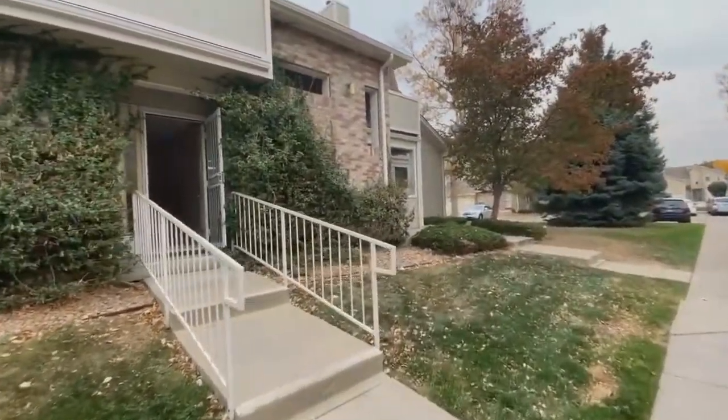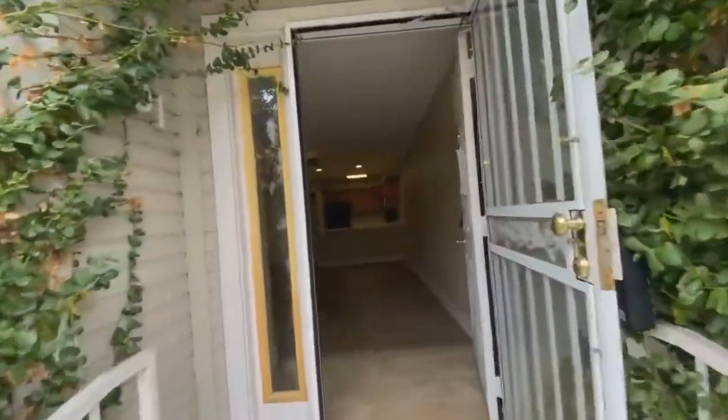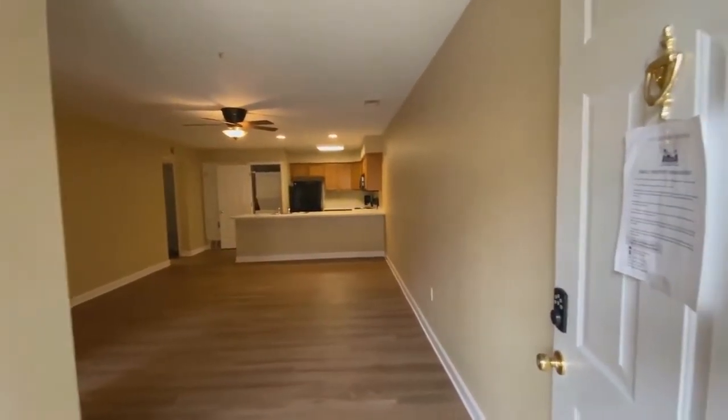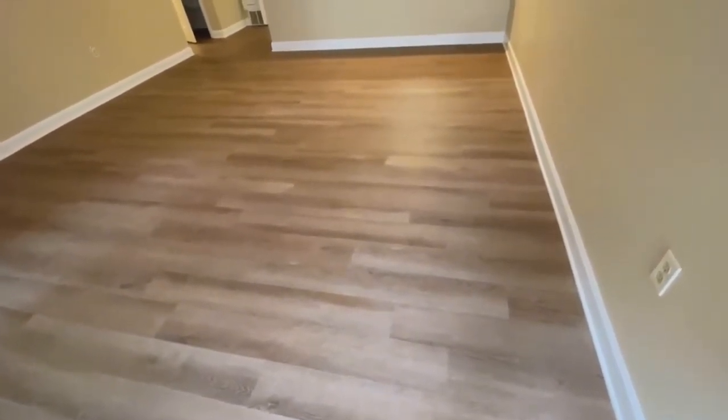As you enter this condo, you come right into an open floor plan with a spacious living room. This unit is 959 square feet. It's got new interior paint and new luxury vinyl plank flooring.